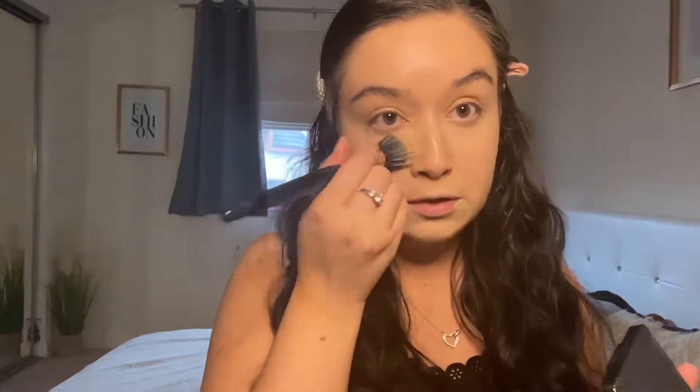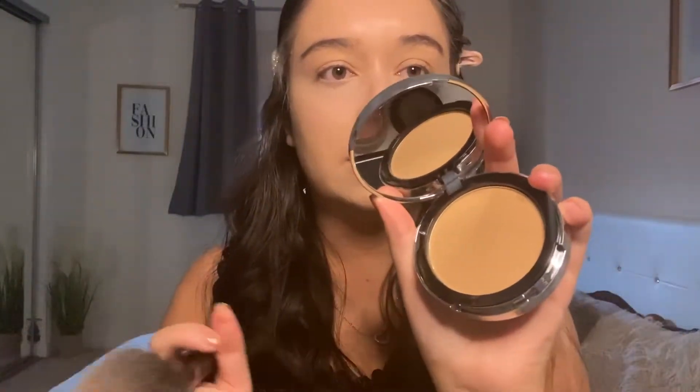My face looks really shiny so I definitely need a powder — which is fine because I bought two powders anyway. For under my eyes I'm using the Revolution's translucent powder from their new collection, and the shine is gone from my under eyes so that's fine. For the rest of my face I'm using the ELF Sheer Tint Finishing Powder in light to medium — it looks a little dark but hopefully it'll just make me look a little more tan.